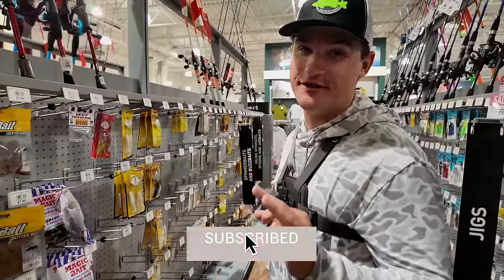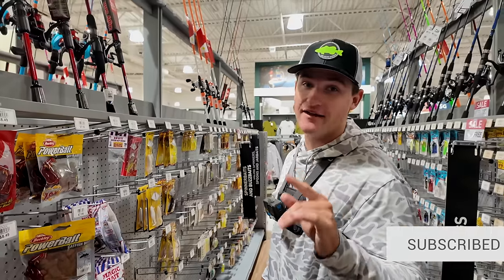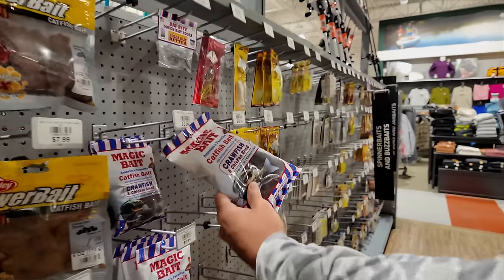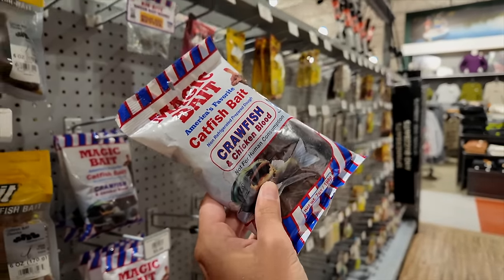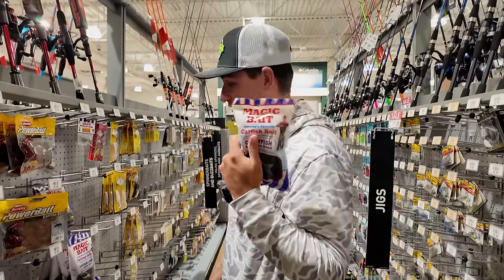I want to get a little weird today, I'm feeling a little spicy. I wish Dick's Sporting Goods had live worms, but sadly they don't. So I'm actually going to go with this magic catfish bait. You guys think it's magic? We're going to see today.